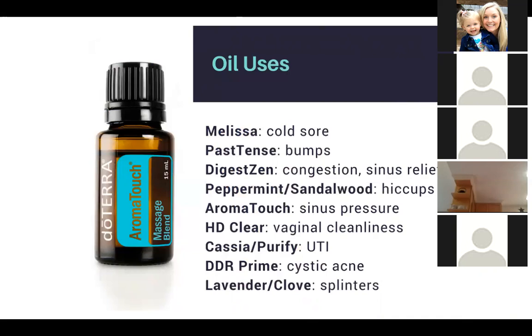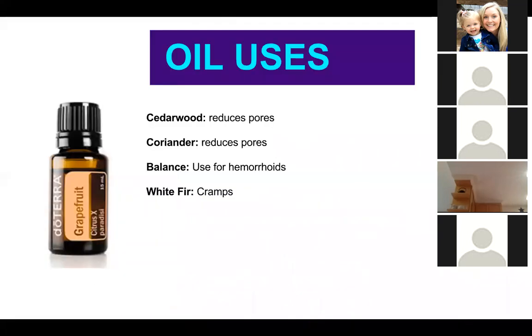Peppermint and sandalwood together help with hiccups. AromaTouch is great for sinus pressure. HD Clear is great for vaginal cleanliness. Cassia and Purify are going to be used for UTI. If anyone's dealing with cystic acne, try DDR Prime. For any splinters, you can use lavender or clove. Cedarwood helps reduce pores, and so does Coriander. Balance can also be used for hemorrhoids. White Fir helps people with cramps.